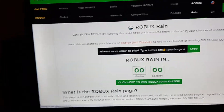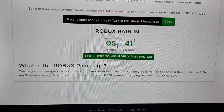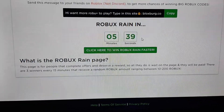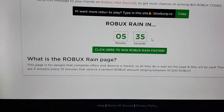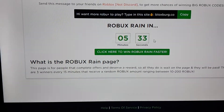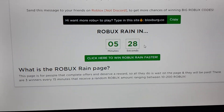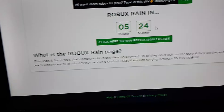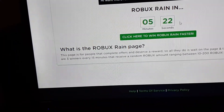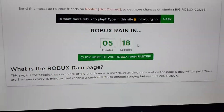There's also Robux Rain. I haven't used it yet, but the feature seems good. I think you would get a random Robux amount, or if you get more than a certain amount, they would give you a big Robux code. I'm not 100% sure.